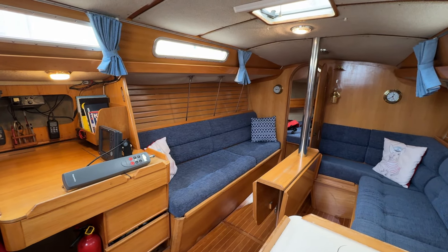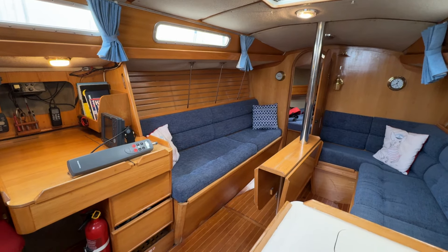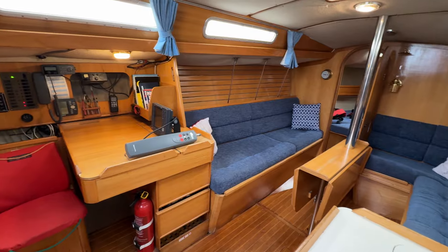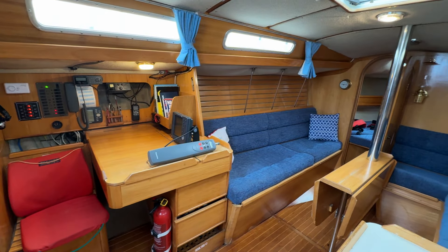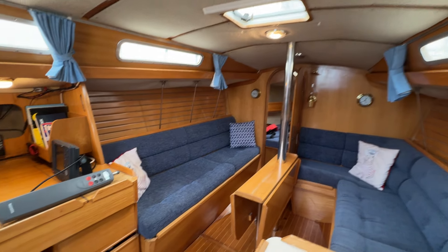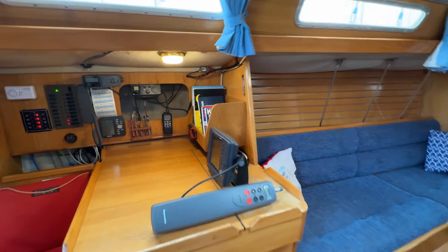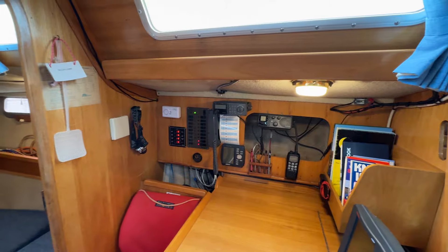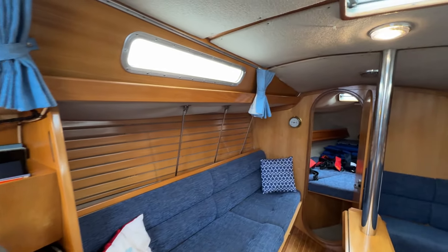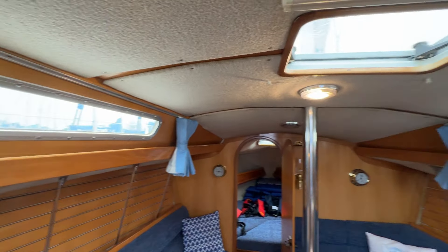Here we are on the Feeling 920, listed with Boat Shed Portsmouth. I've just stood to the starboard side in the galley, looking across to the nav station and into the saloon. She seems a very nice dry boat with lovely warm-colored wood and fairly decent headlinings.